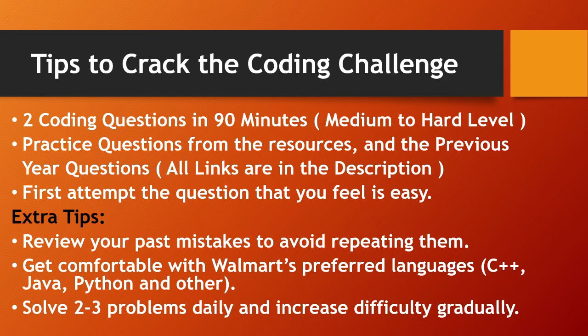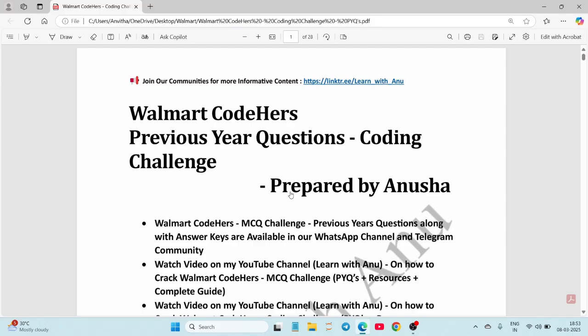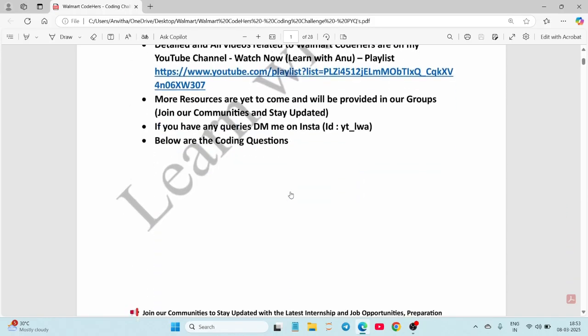Now let's go through the previous year questions. I've sorted them in a document — let's see what type of questions are asked. The document link is in the description, check it out.